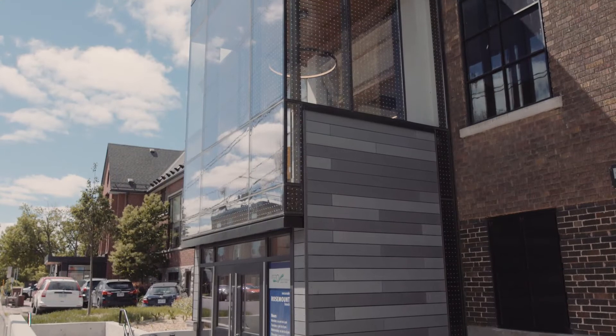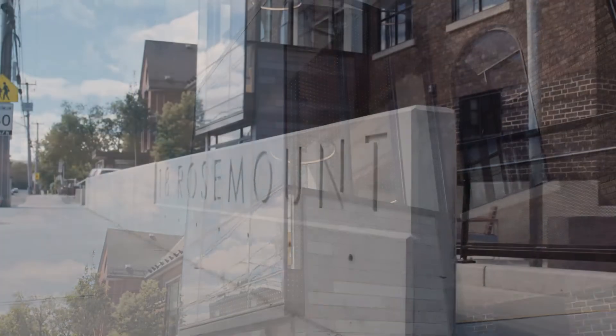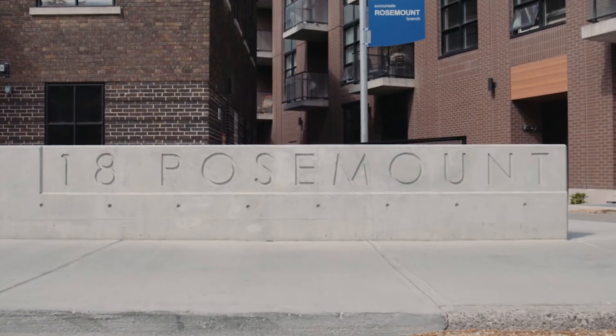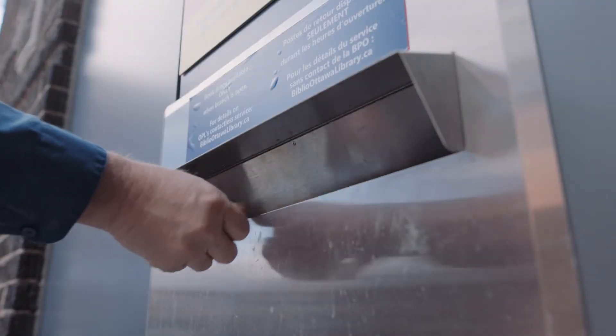The first thing visitors will notice when they see the branch is the new lantern reading room — we'll take a closer look at this from the inside. The front also has new sleek signage for the branch's address. There's a new book return on the side of the building that checks and returns items as soon as they are dropped off at the branch.